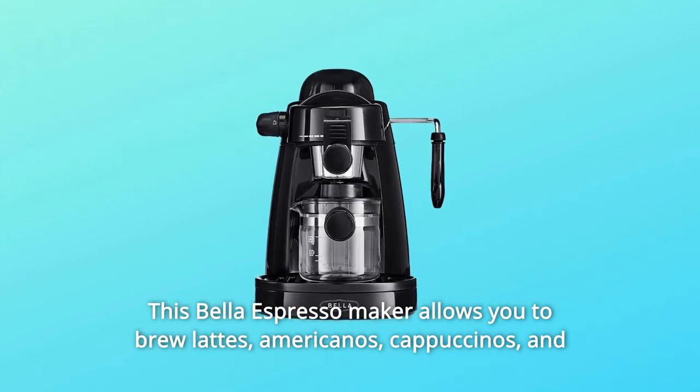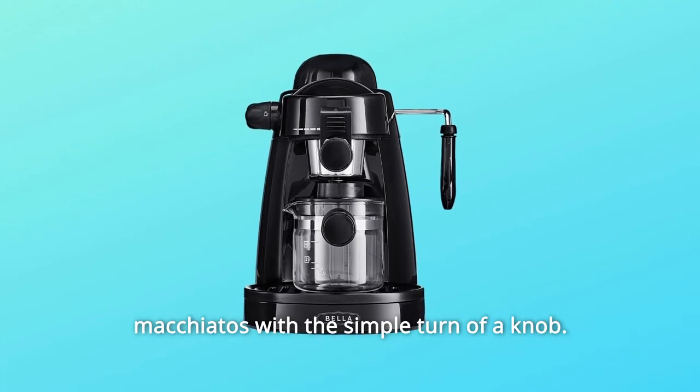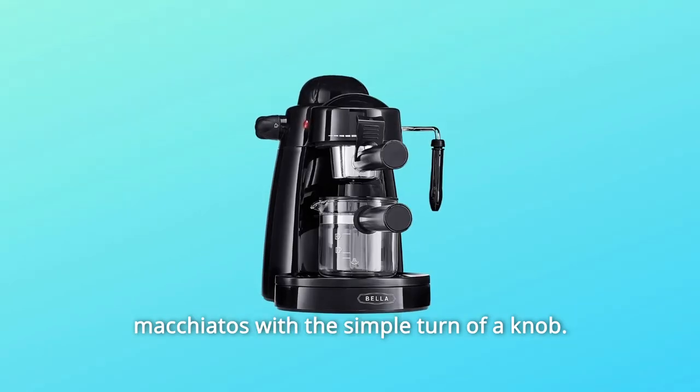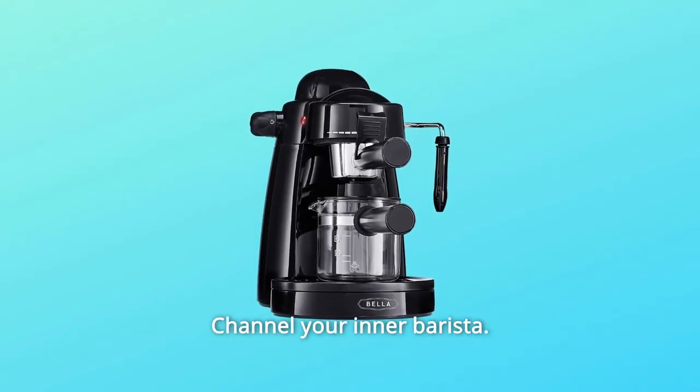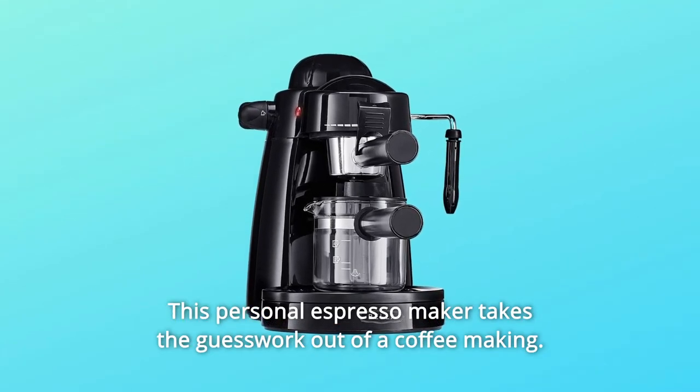This Bella Espresso Maker allows you to brew lattes, Americanos, cappuccinos, and macchiatos with the simple turn of a knob. Channel your inner barista. This personal espresso maker takes the guesswork out of coffee making.